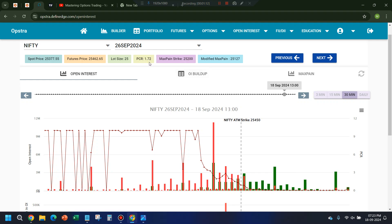Today around 1 PM, the PCR was 1.72, which is very high. Because 26th September is next week's expiry, even just before or around the next week expiry start, if the PCR is that high it definitely indicates an overbought sign. From 12:30–12:45 I was keeping an eye on it; it went up to 1.75 as well.